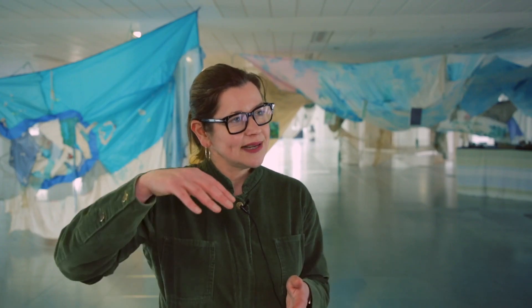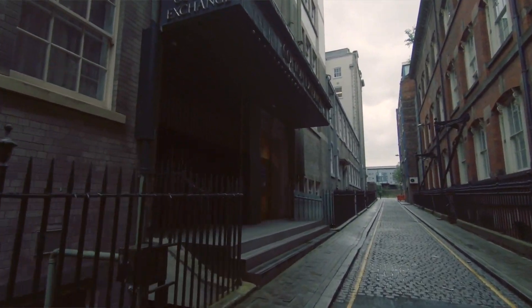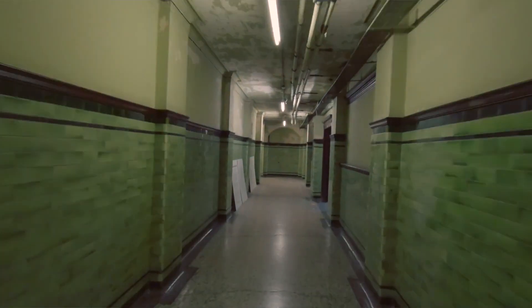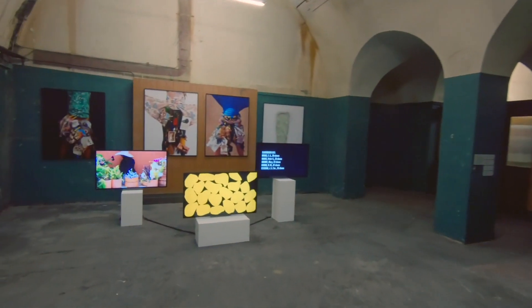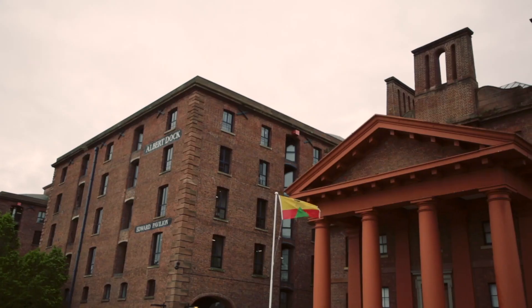We're also in the bottom of the Cotton Exchange — if you go into that building, we're in the basement, so there's a kind of extraordinary maze of corridors and rooms that have also been used for film sets. We've got works installed there that look amazing. And then we're in the Martin Luther King Junior building as well, which is down by Albert Dock — it's just incredible to be the first exhibition in that space.